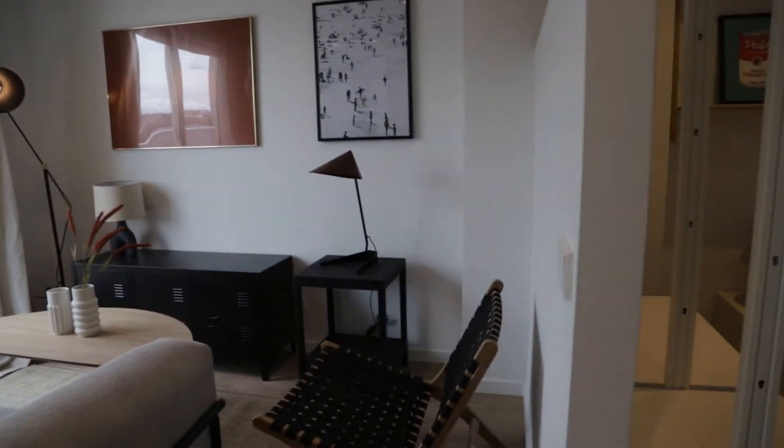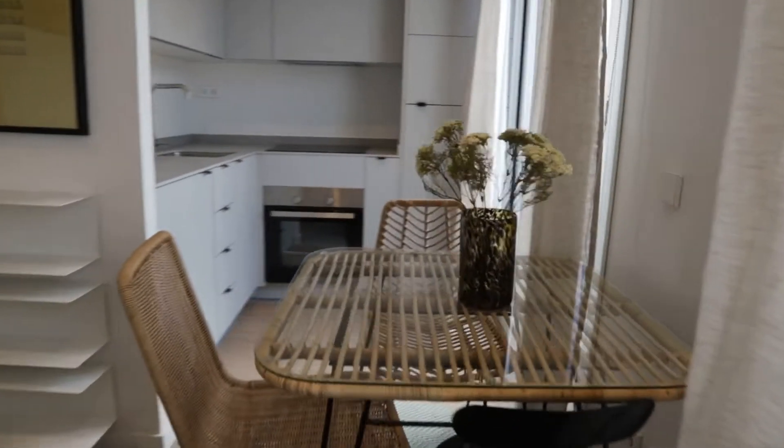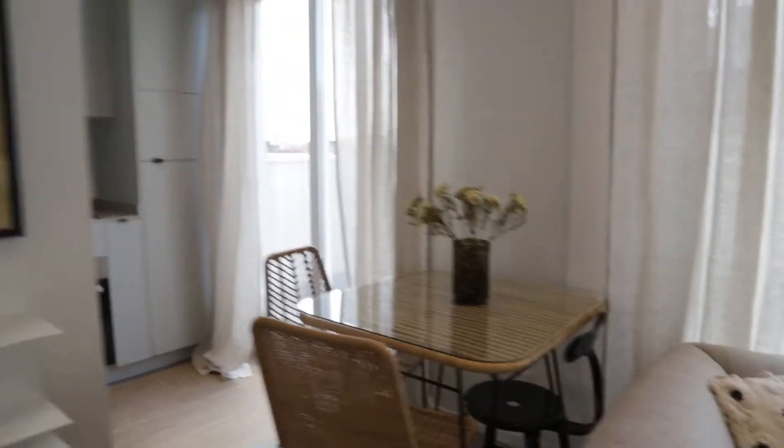That's the entrance door. Just when we enter, we find the living room of the apartment with a really good space and light, this bed sofa, and just in the back the dining area with this dining table.